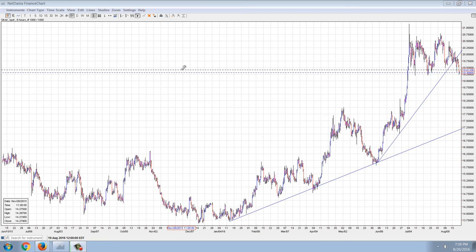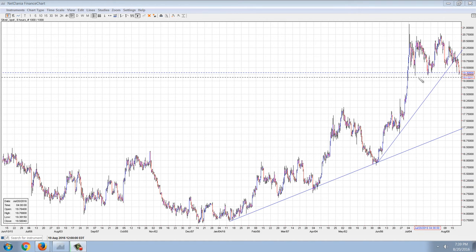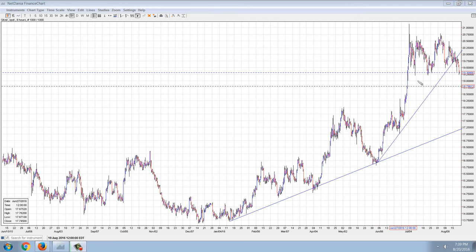Good evening everyone. Time for another member update. This is the eight-hour chart of silver on NetDania, and you can see that for the first time it's starting to look like we may get a sell-off here.